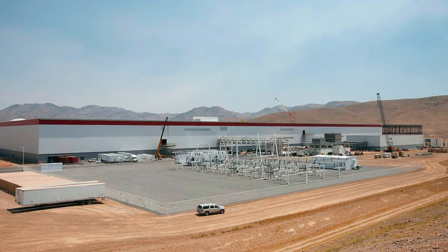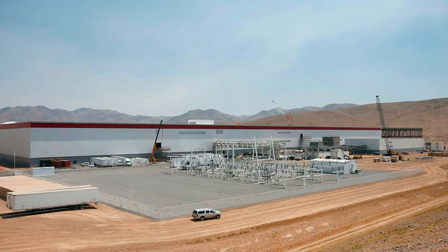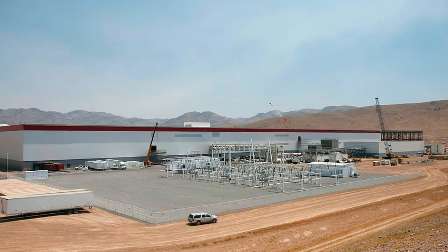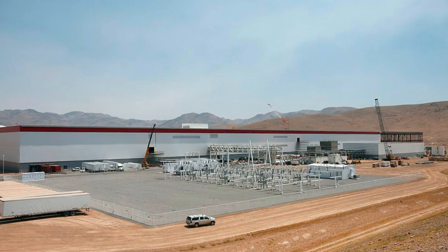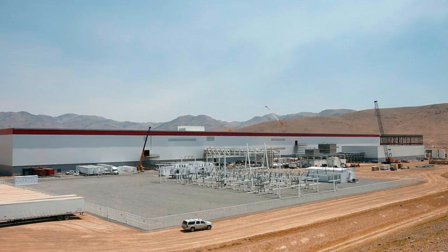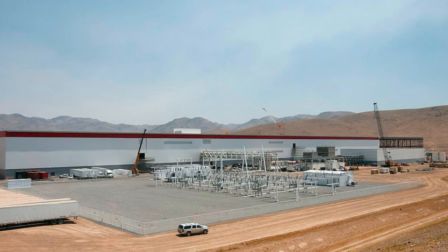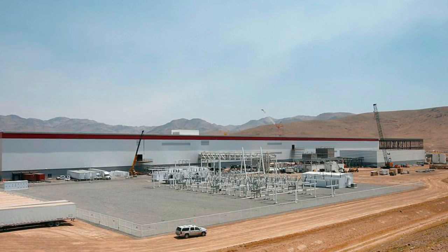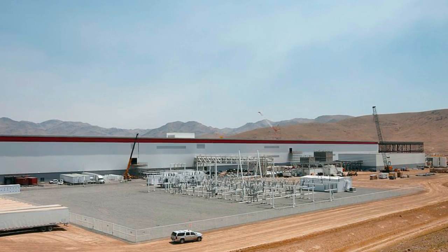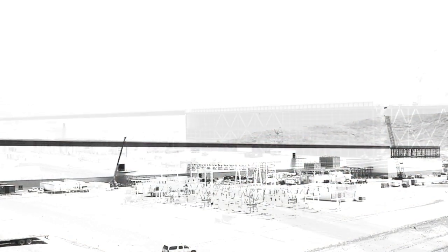At a starting price of around $35,000, the Model 3 will be Tesla's least expensive vehicle, partly because of battery cost reductions. Tesla unveiled the Model 3 at the end of March, and within a week more than 325,000 people had put down a $1,000 deposit to reserve the car. After seeing that level of demand, Tesla moved its production plans forward. The company now says it will make 500,000 vehicles per year by 2018, two years earlier than scheduled.